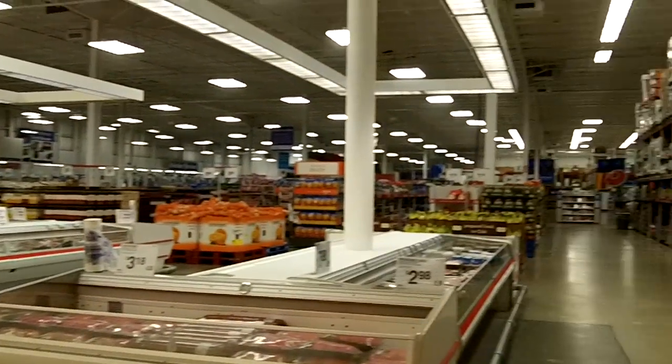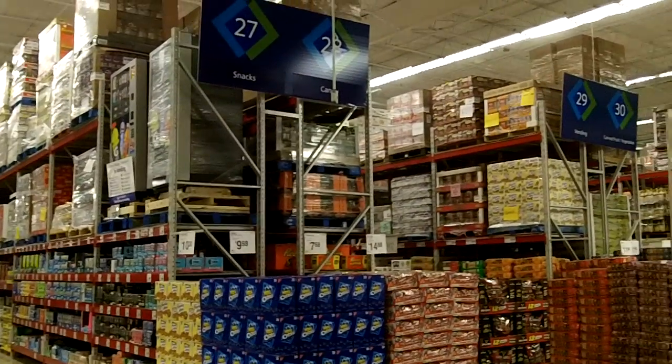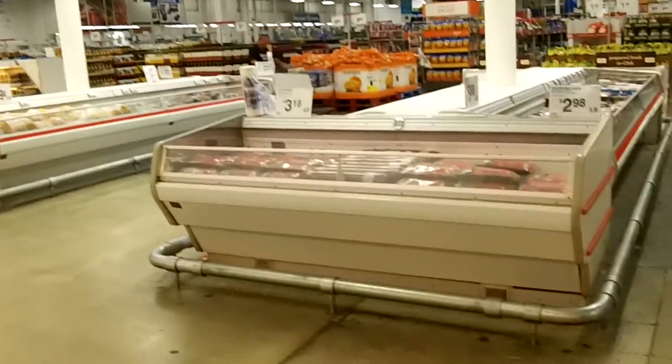This is Sam's Club. This is what it's like here. It's a big warehouse store. You can buy all kinds of stuff.